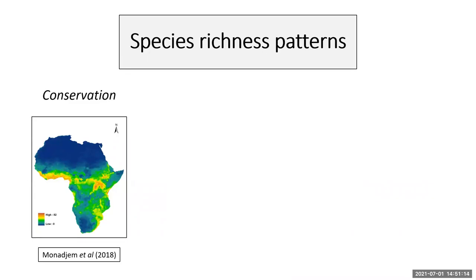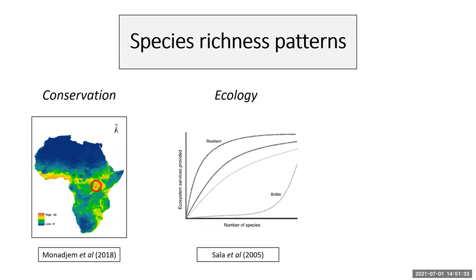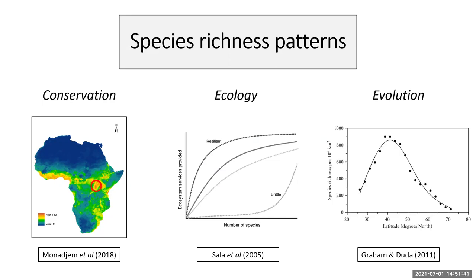We're all aware that species richness patterns have been used in a variety of different ways. For example, here's a map showing the richness of bats across Africa, with brighter colors indicating more species. We can use a map like this to identify hotspots to conserve. Species richness has also been related to ecosystem services, and it's a mainstay of macroecology, presenting interesting patterns of increasing diversity as we move from the poles to the equator, begging for processes to explain them.